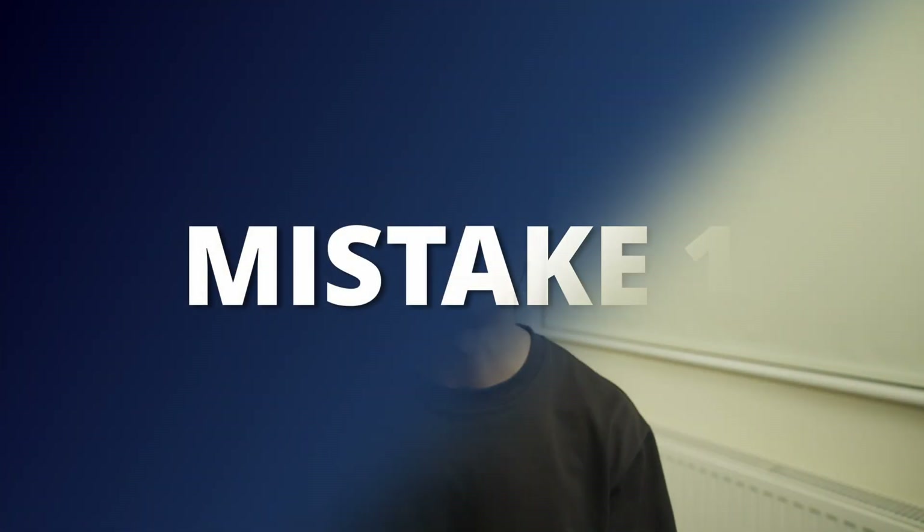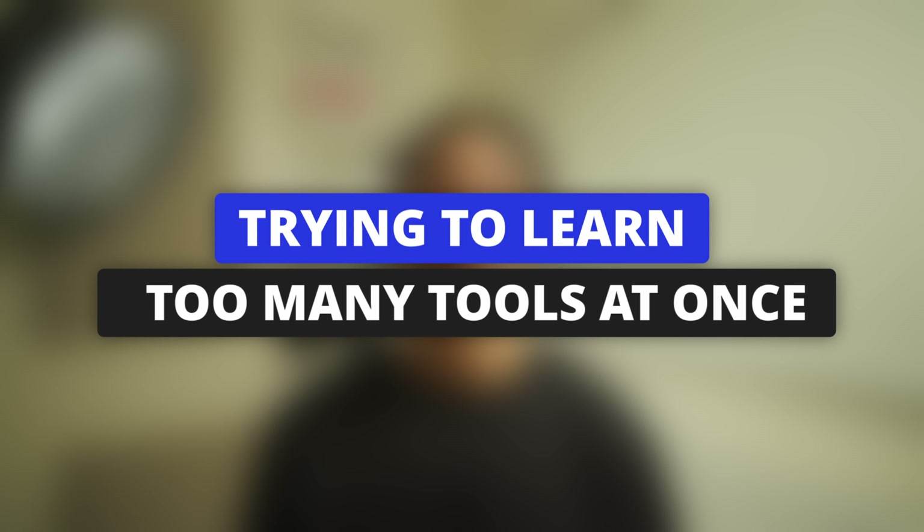Let me jump into mistake number one that I have made in the past, and I see the overwhelming majority of people make on an everyday basis. And this mistake is trying to learn too many tools at once.